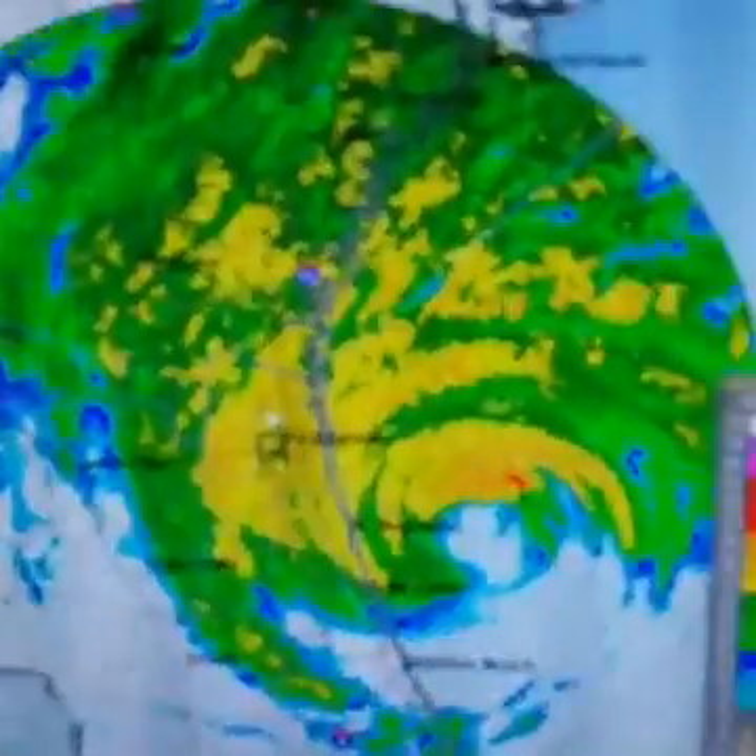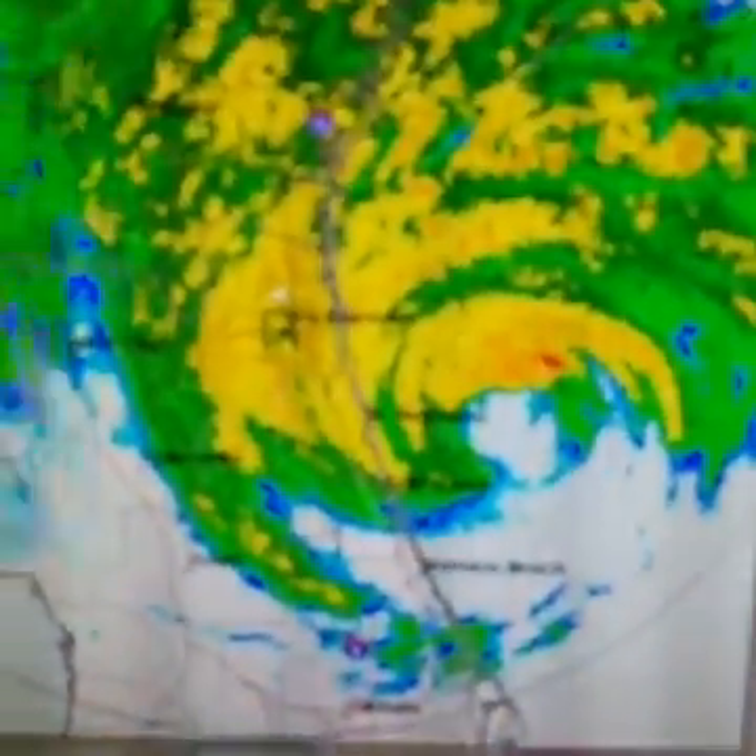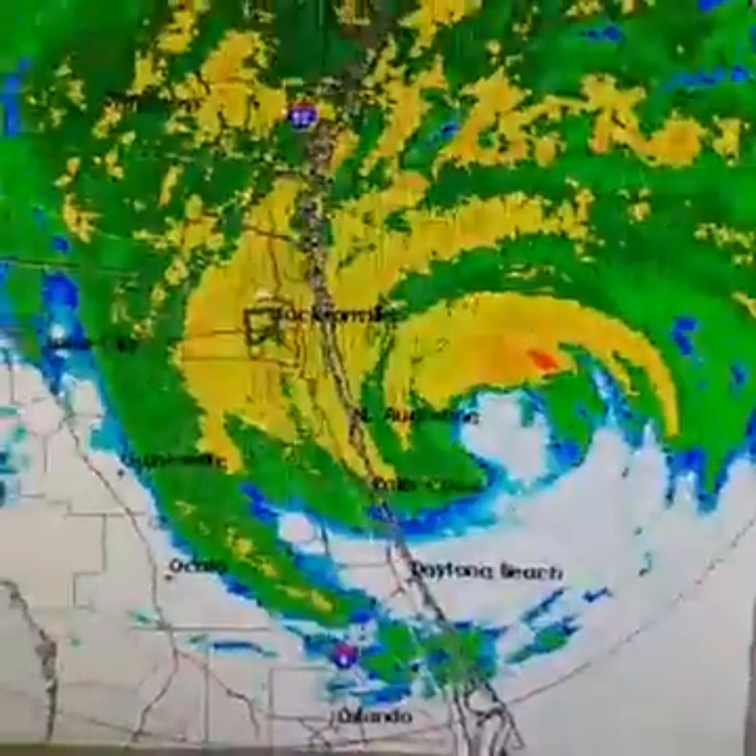Hi everyone, it's meteorologist Joe Chaffee. We're going to take a look at what's going on weather-wise with regards to Hurricane Matthew. We've got the latest radar view.